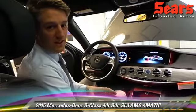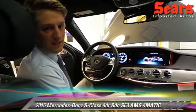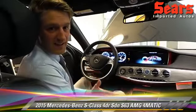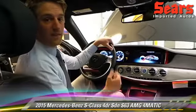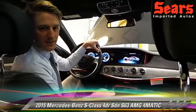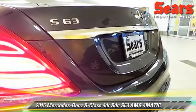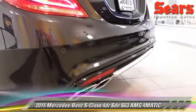Since it's an AMG, we're of course going to hear this at the end. It's got immense power — 577 horsepower coming out of a V8 bi-turbo engine. It sounds amazing, it drives amazing, and you have to see this car — it's absolutely great to die for. Check us out at Sears Imports here in Minnetonka, Minnesota, also at SearsImports.com.